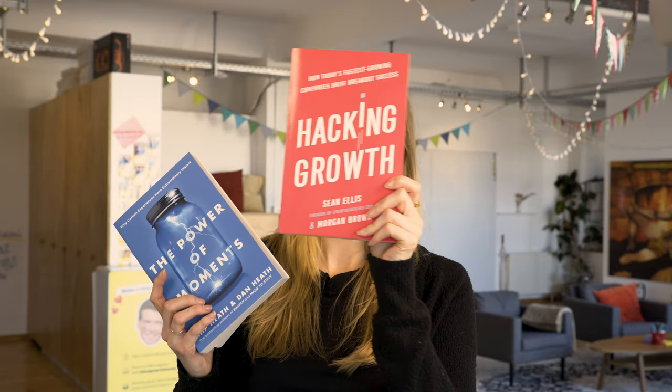I've ordered these in order of importance, but that's not necessarily true. Honestly, whatever tickles your fancy first should be the first book you read. So to summarize, the four books you have to read if you're a product designer are: Sprint by Jake Knapp, Hacking Growth by Sean Ellis and Morgan Brown, The Power of Moments by Chip and Dan Heath, and Radical Candor by Kim Scott.